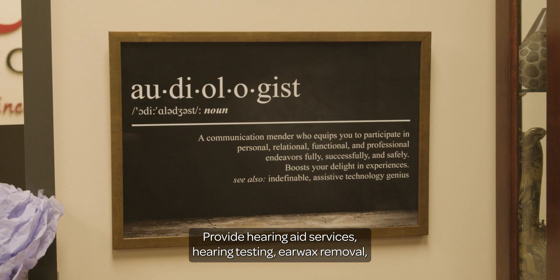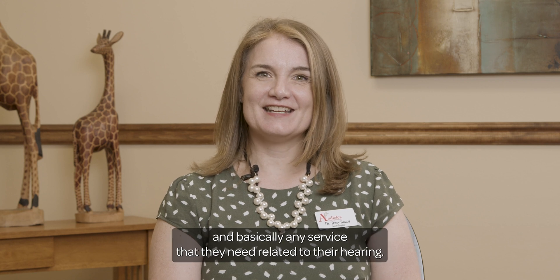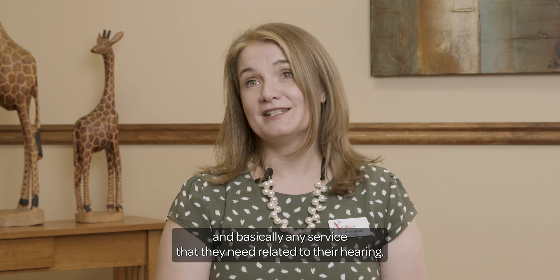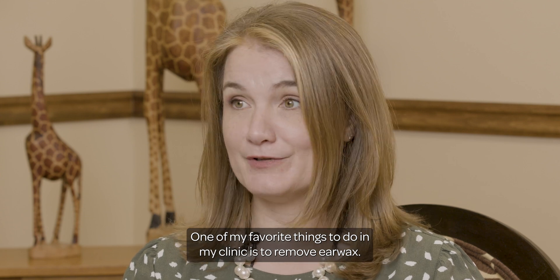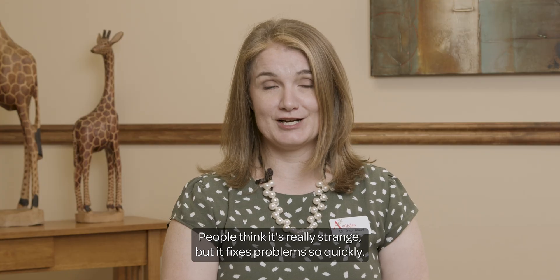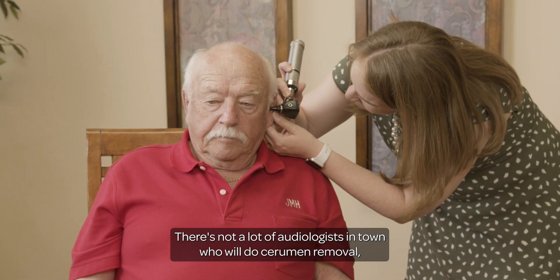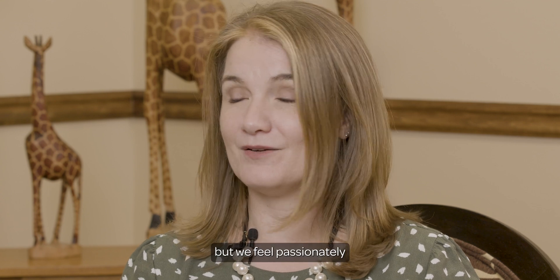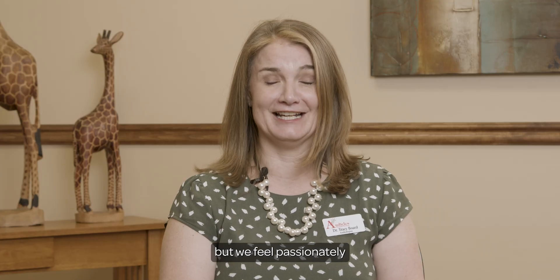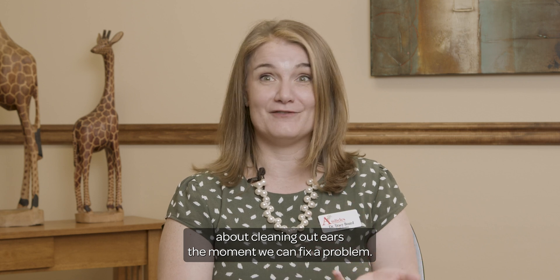We provide hearing aid services, hearing testing, earwax removal, and basically any service that they need related to their hearing. One of my favorite things to do in my clinic is to remove earwax. People think it's really strange, but it fixes problems so quickly. There's not a lot of audiologists in town who will do cerumen removal, but we feel passionately about cleaning out ears the moment we can fix a problem.